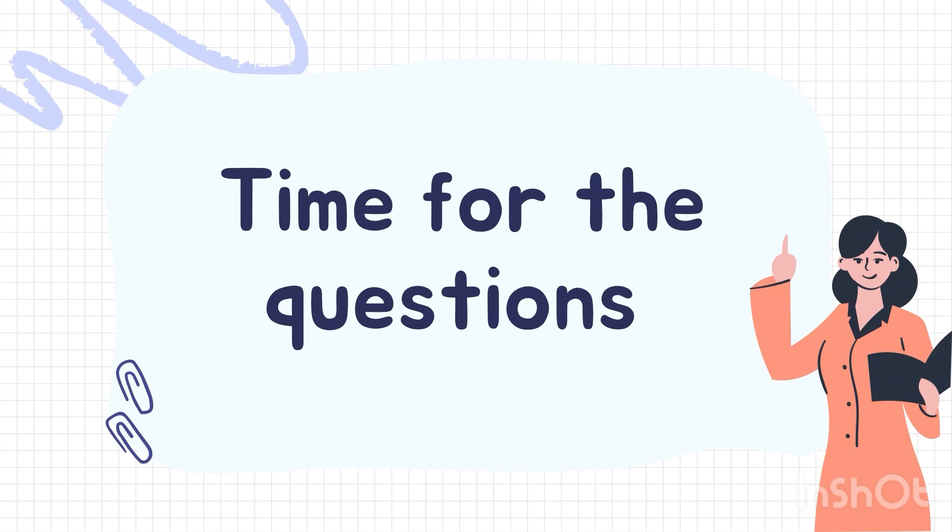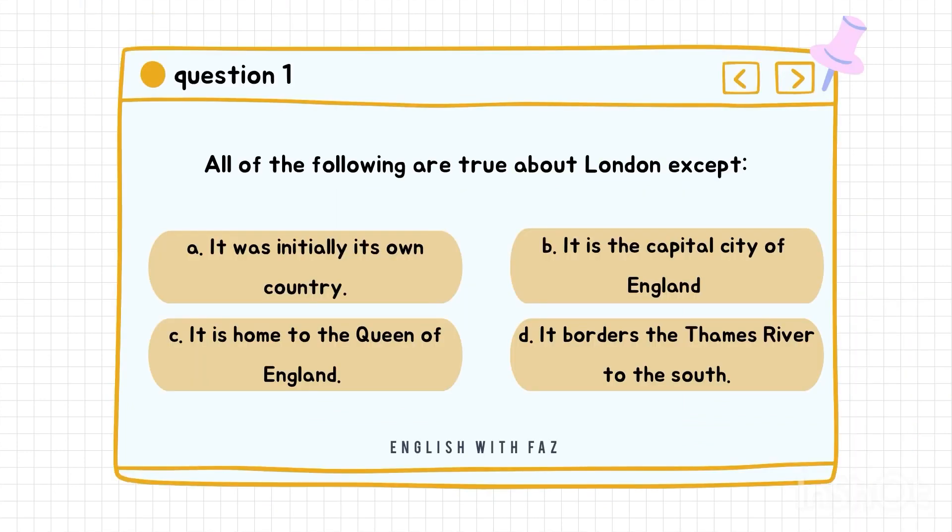Now, time for the questions. Question number one: All of the following are true about London except... A. It was initially its own country. B. It is the capital city of England. C. It is home to the Queen of England. D. It borders the Thames River to the south. Correct answer is A: It was initially its own country.